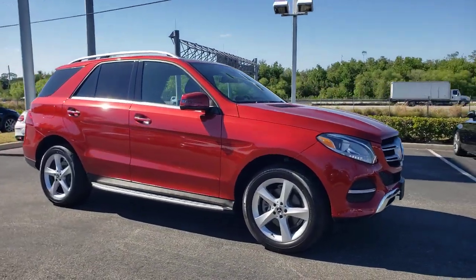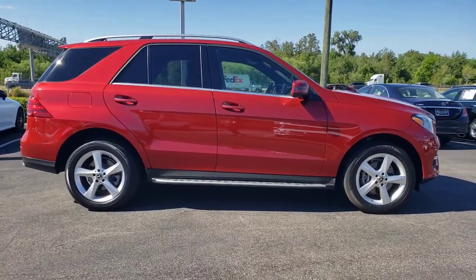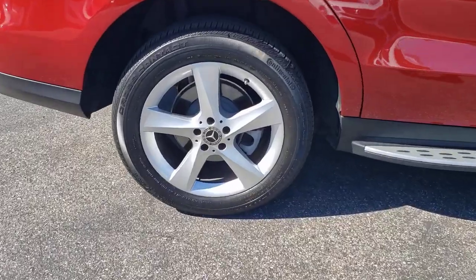Introducing the 2018 Mercedes-Benz GLE. This vehicle is an outstanding buy with fewer than 30,000 miles on the odometer. Prepare to be captivated.